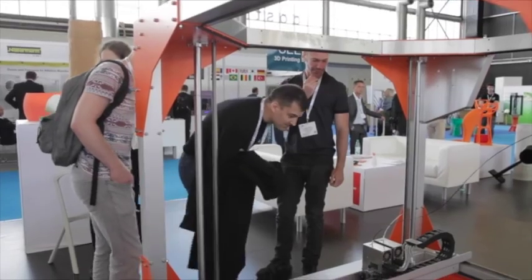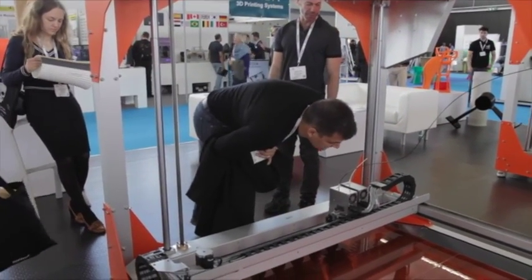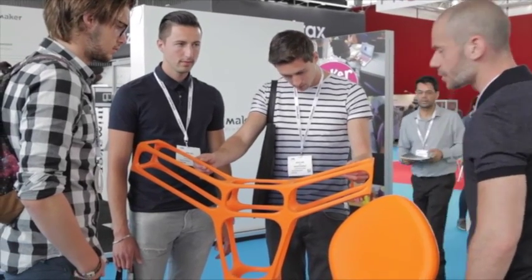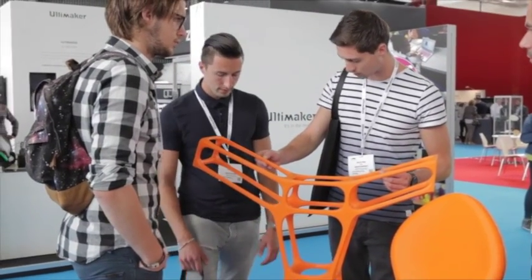In the last three to four years we were much more focused on showing the technology to people. Now our shows are very much focused on the usability of the technology. Users really want to come and look at how they can use this technology for manufacturing going forward — rather than just looking at the machines, they now want to know how it could be used within their businesses.